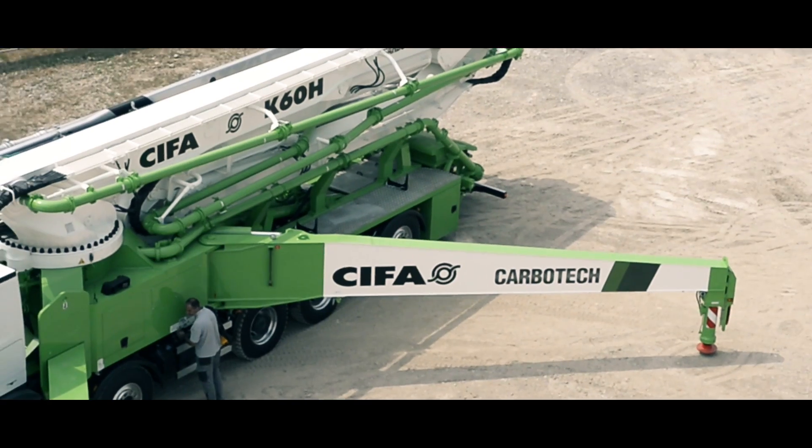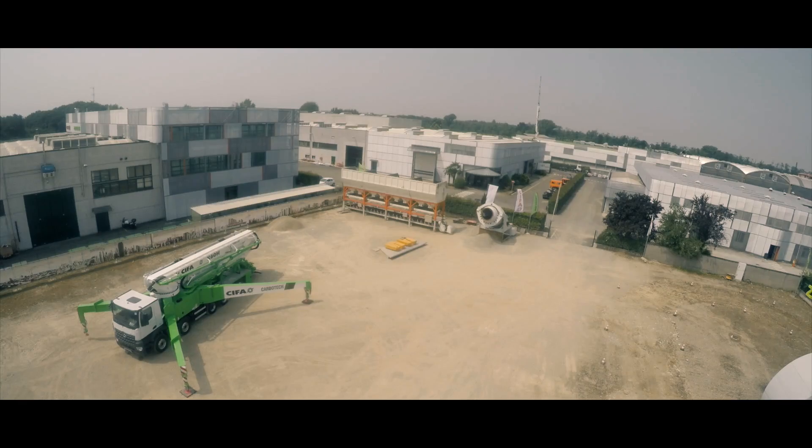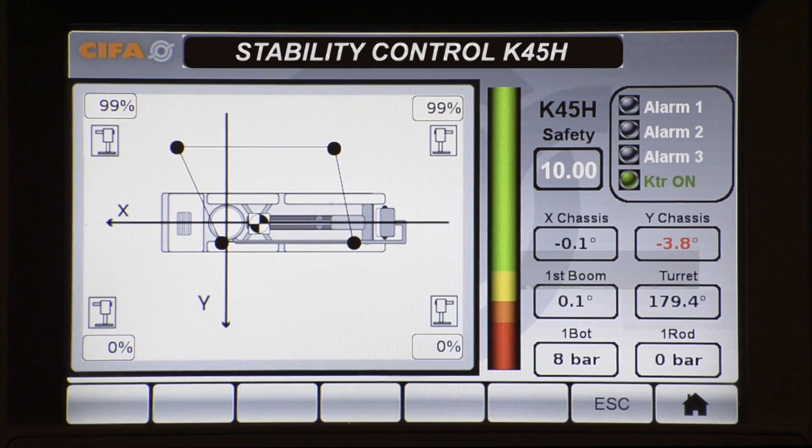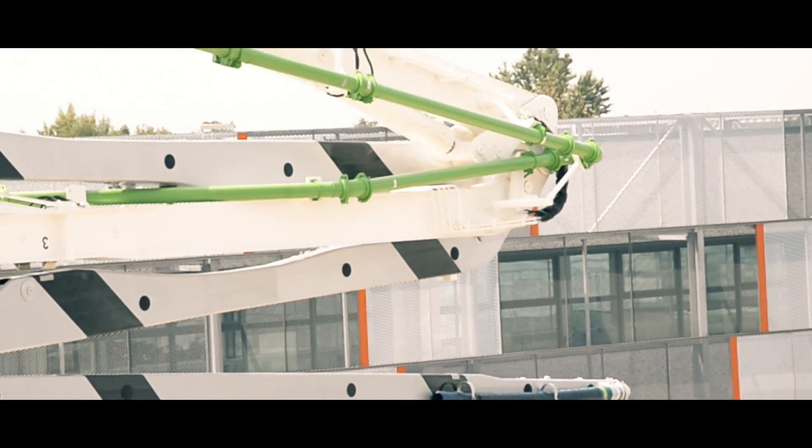Chefa software ensures real-time stability control. Whenever stability conditions change, so does the boom's operativeness, thus optimizing its use at all times. Safety is granted by an intelligent system, which changes according to working conditions.